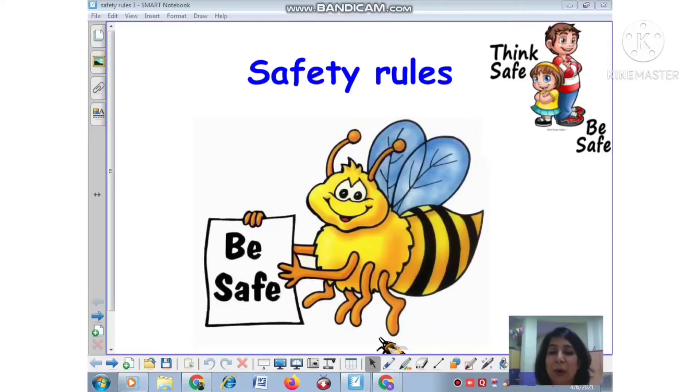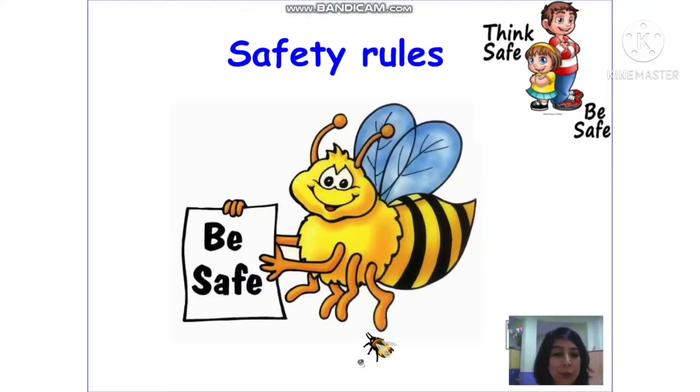Today in this class I am going to talk about safety. We are going to start our session by learning how to stay safe and take care of ourselves. Let us get started. Children, let us take a look at this presentation on your screen — it is going to talk about safety rules and how to stay safe.